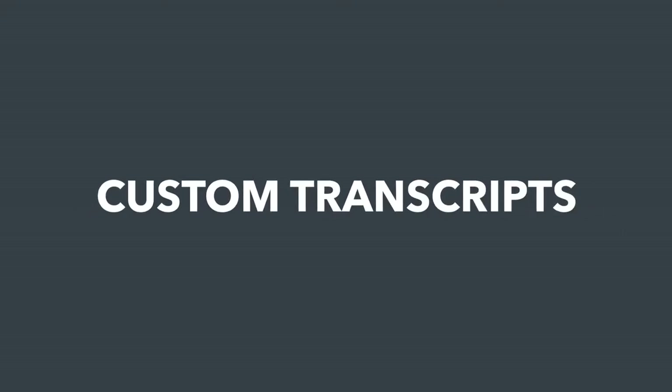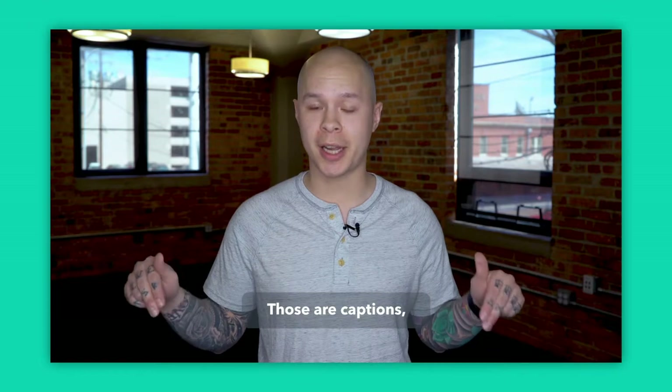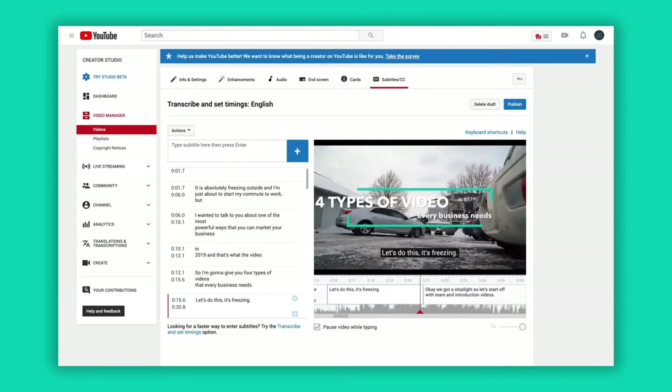Number four: custom transcripts. We've talked about this in our video about creating captions, but having an accurate transcription of your video can really boost its SEO ranking. Google can't index a video, but it can index the text of what is being said in the video. So create custom captions for your videos that Google will then index as a transcription.